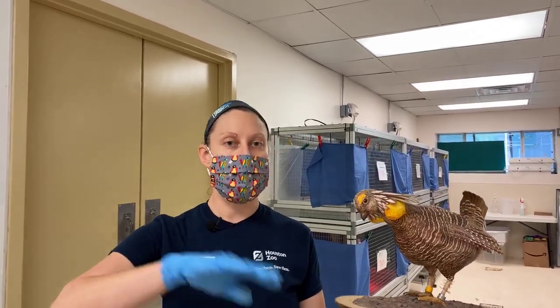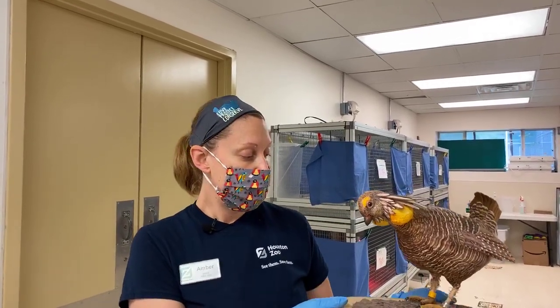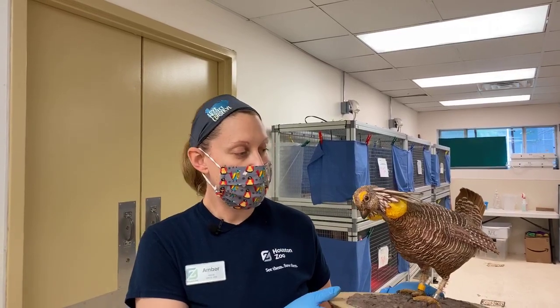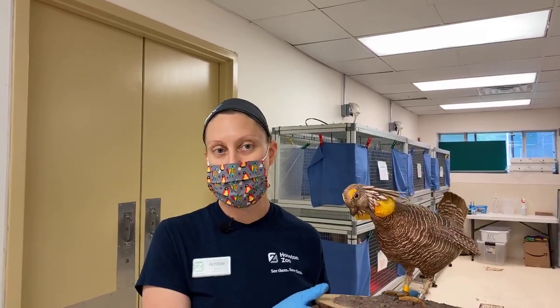They're local to the Gulf Coast, so these guys are one of our very special Texas natives. Their original range used to go into Louisiana, but right now you can only find them in the wild at the Atwater's Prairie Chicken National Wildlife Refuge and at some private lands in Goliad County. They're a very endangered species, and we at the Houston Zoo have been working really hard on breeding them for re-release into the wild.